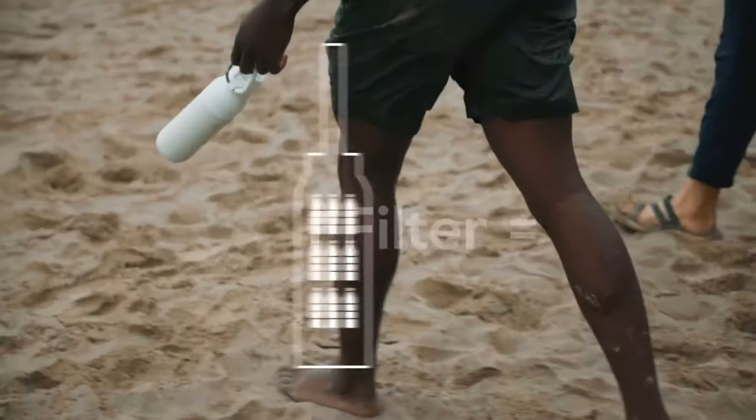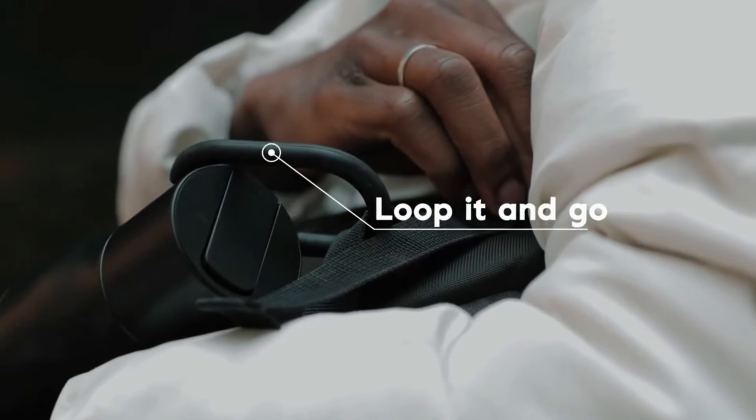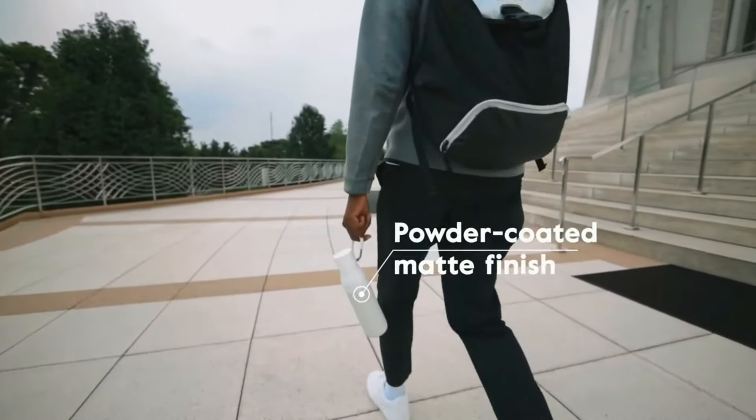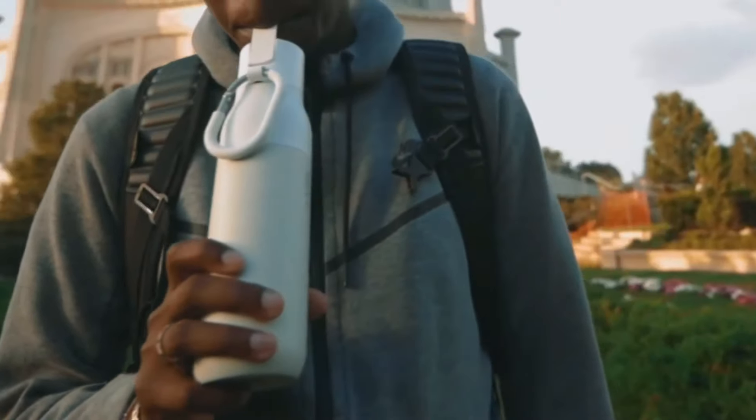Additionally, some models double as thermoses, maintaining hot or cold temperatures for extended periods. Priced at $50, LARQ stands as a testament to eco-conscious innovation.